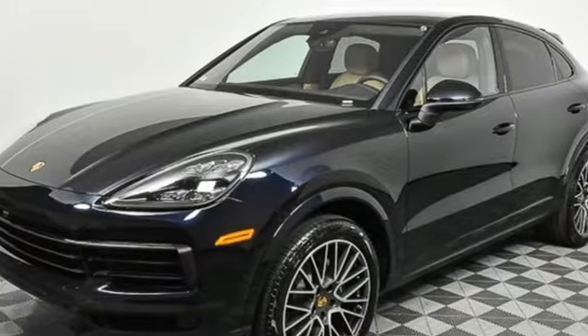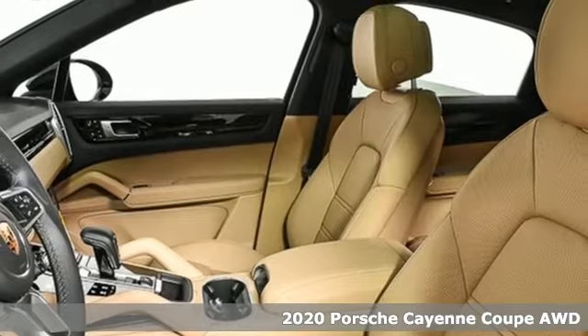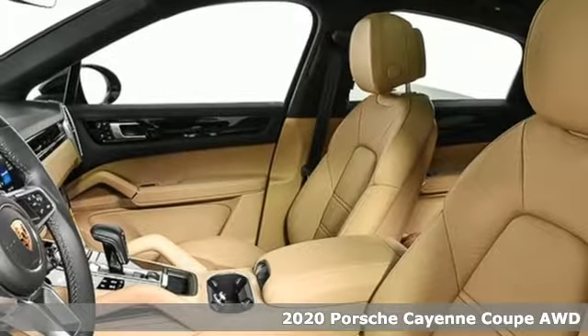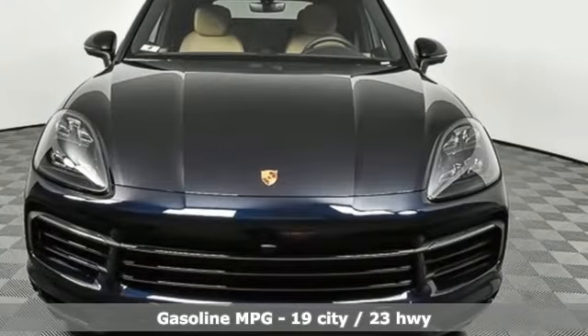It's a new 2020 Porsche Cayenne. The performance heritage of this Porsche Cayenne can be felt in the drive and seen in the design. And with features like these, every drive's a pleasure.